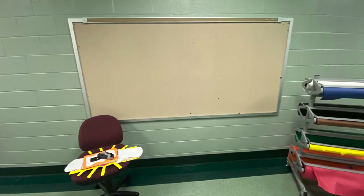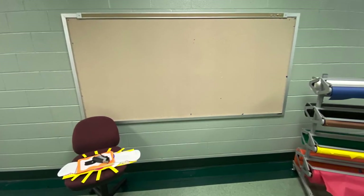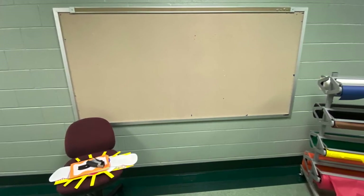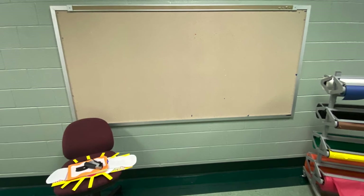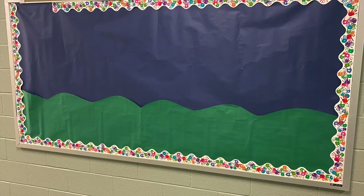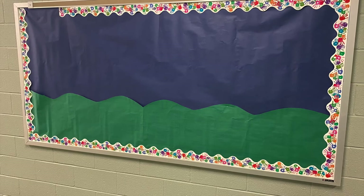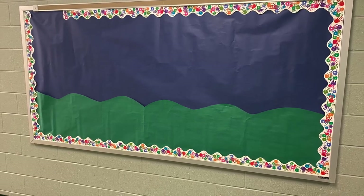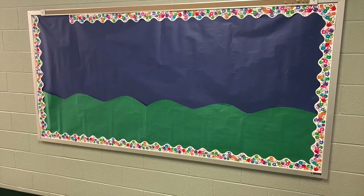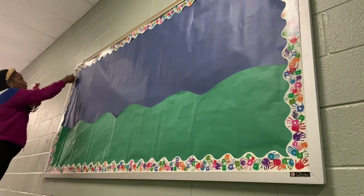I just wanted to show you the blank canvas I had to work with. I was able to cut out my sun and my clouds, and I also had these big sheets of paper. I used the green and the blue to set the scenery, and as you can see it ended up coming together. I also decided to change the border — instead of using all those different colored dots, I used a border I got from the art teacher that shows hands. It kind of signifies a helping hand to spring up kindness everywhere — it's a way to unite.